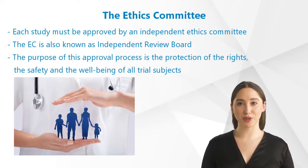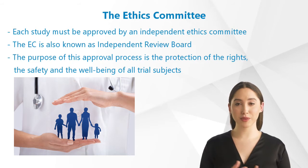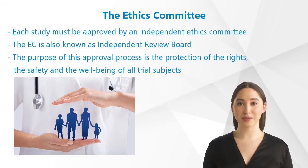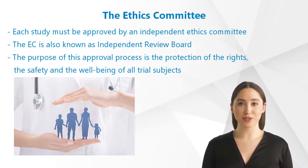Let's talk about the role of the Ethics Committee. Each study must be approved by an Independent Ethics Committee, also known as Independent Review Board. The purpose of this approval process is the protection of the rights, the safety, and the well-being of all trial subjects.